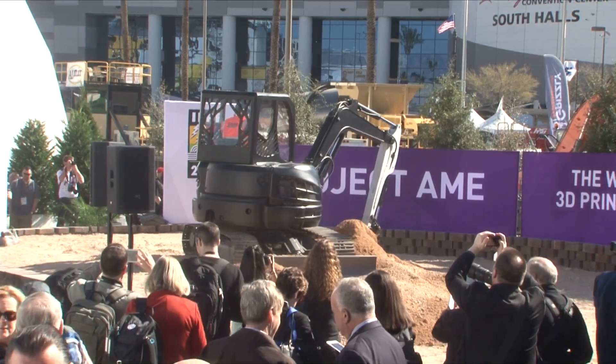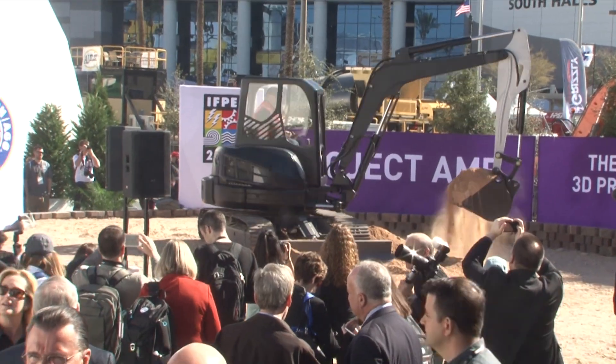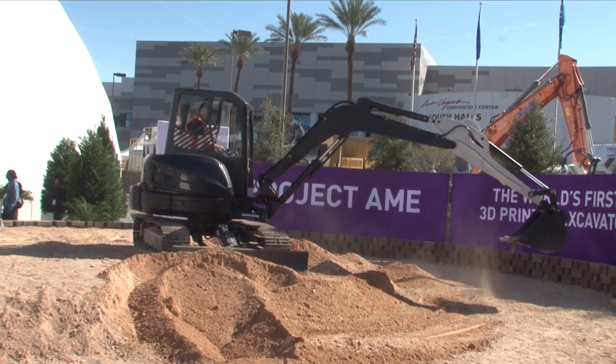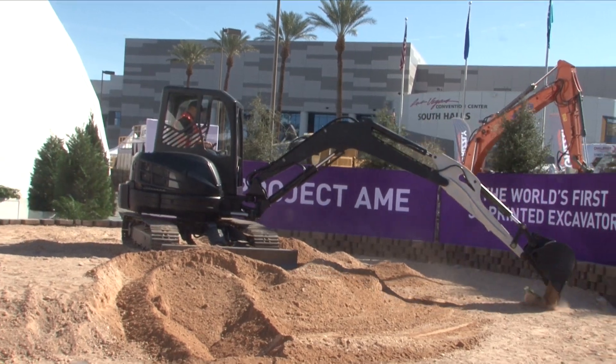Right now we're growing parts at about five pounds per hour, and we really need to get it about an order of magnitude faster. We're well on our way to get there. While printing the excavator is interesting, printing the tooling you use to make the excavator is really the better value proposition.